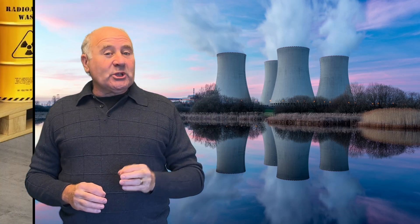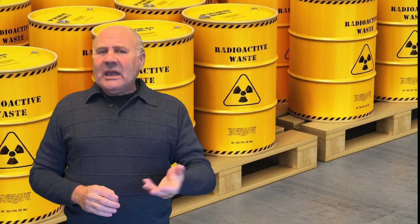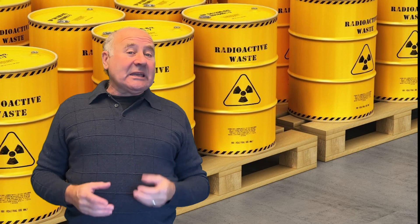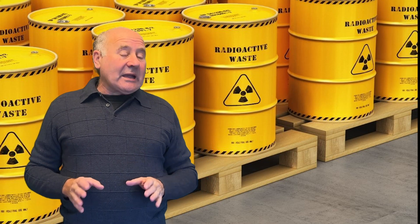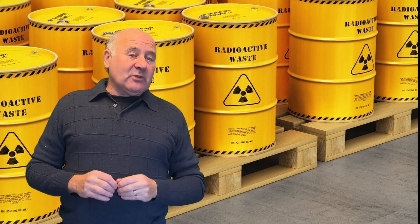For those who oppose nuclear power, the number one issue is usually nuclear waste. It's understandable to fear waste that can kill you if you stand too close to it and remains radioactive for tens of thousands of years.